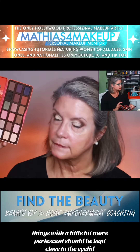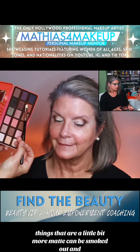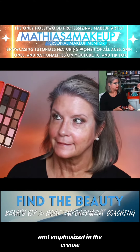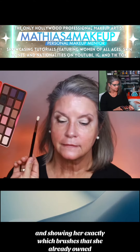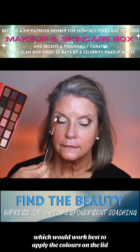Things with a little bit more pearlescent should be kept close to the eyelid. Things that are a little bit more matte can be smoked out and emphasized in the crease. And showing her exactly which brushes that she already owned, which would work best to apply the colors on the lid.